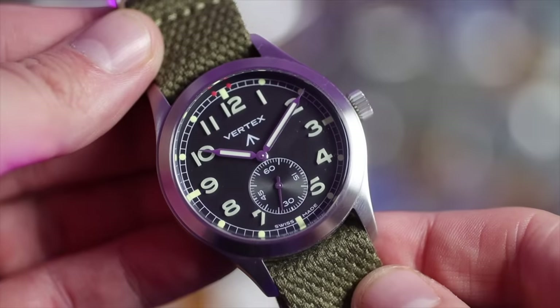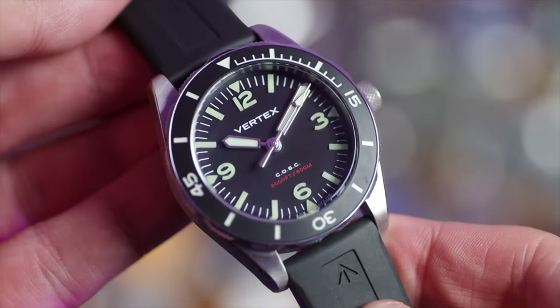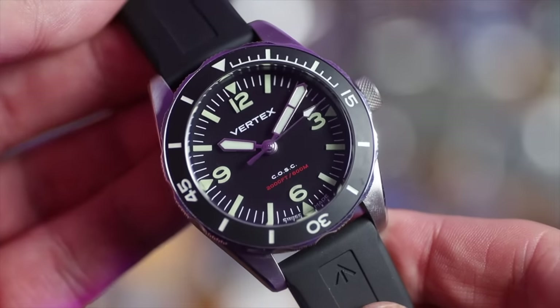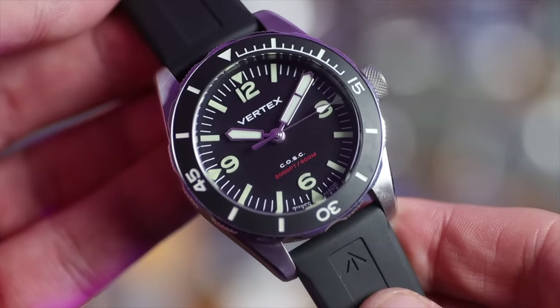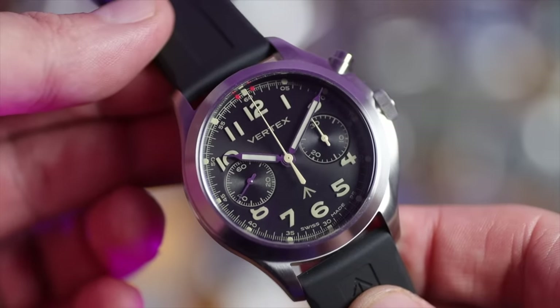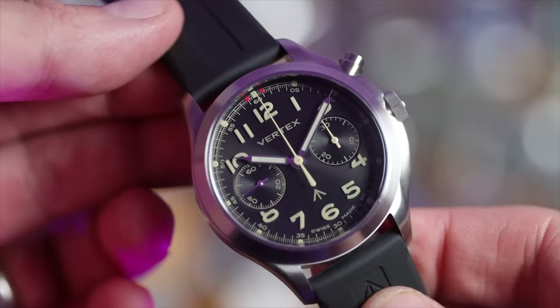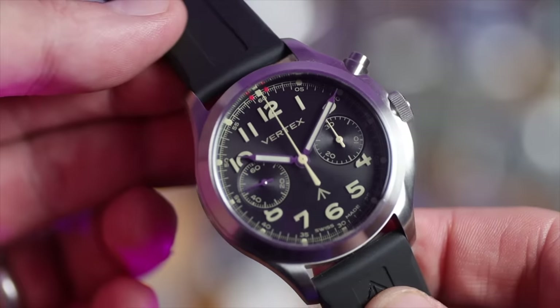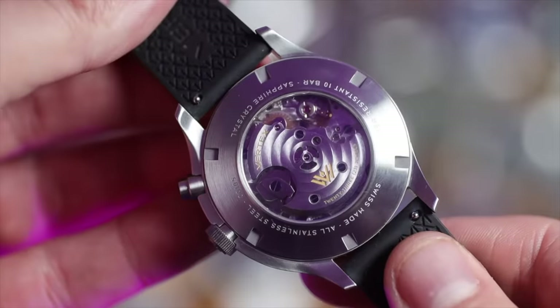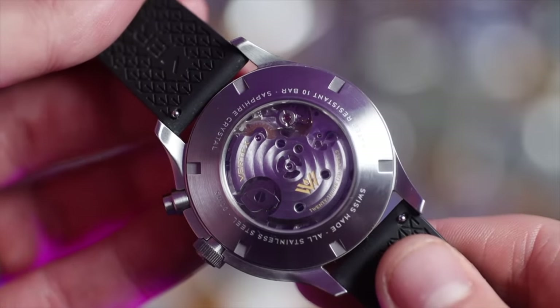Let me show you my Vertex Trio. The Manual Wind M100 — my favourite field watch in the collection by a mile. Then my M60 Aqua Lion, a beautiful toolsy capable diver I'd take any day over a Seamaster 300. And to finish off, my favourite watch I own — the MP45. A mono pusher chronograph first commissioned in 1945, never actually made because the war was over. Don at Vertex brought it to life — just look at it.